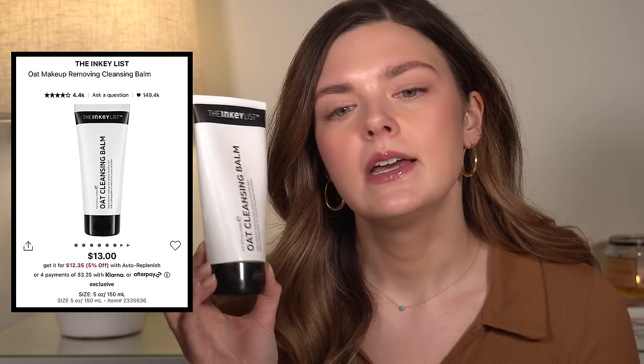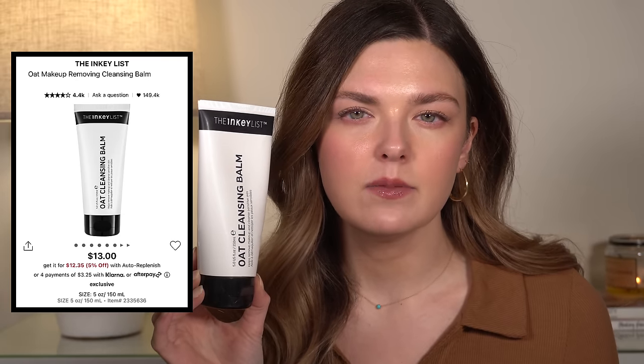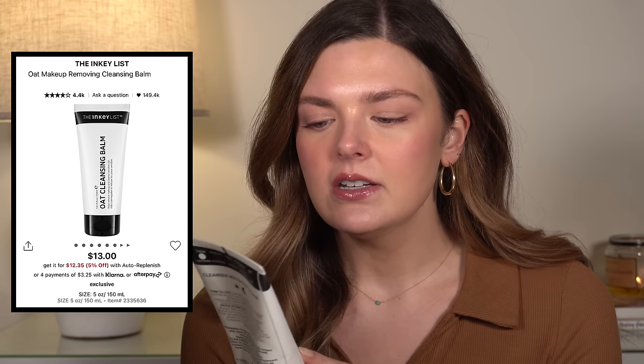I also used up the Inkey List Oat Cleansing Balm. This is a cleansing balm to remove makeup. I've actually used this in the past and remembered liking it more than I liked it this time. I didn't feel like this did a great job of removing all my makeup. Sometimes I would feel like it left a little bit of a residue behind, even after I washed my face. I love that it has oat in it for my sensitive skin, but I probably wouldn't buy this again. It's not my favorite.